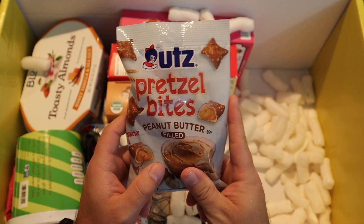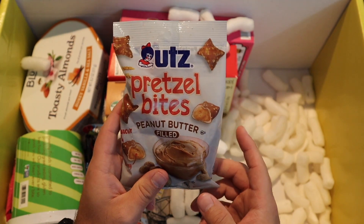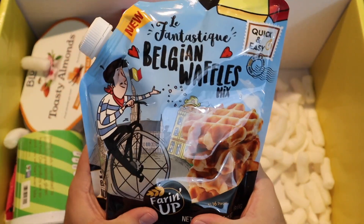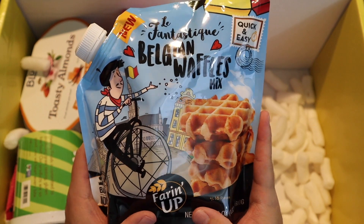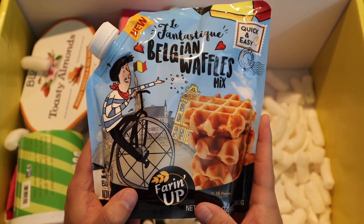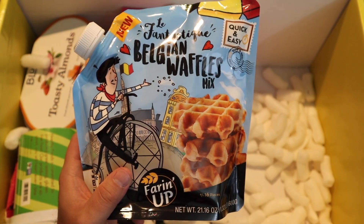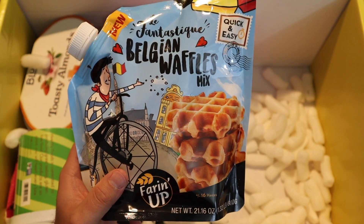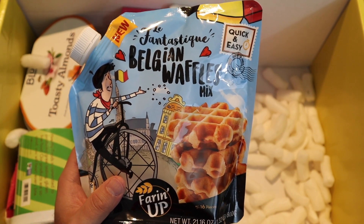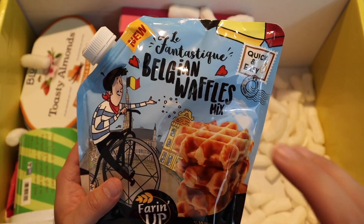Some more Utz pretzels — in last quarter's box they gave us a big container of these and they are really good. I do like the peanut butter filled pretzels. They've been featuring this particular brand a few times. We got crepes — I think the last one was pancake batter and now we have Belgian waffle mix. This is a very good mix — the crepe mix was so good, the pancake mix was really good too. It actually has pretty good flavor to it.